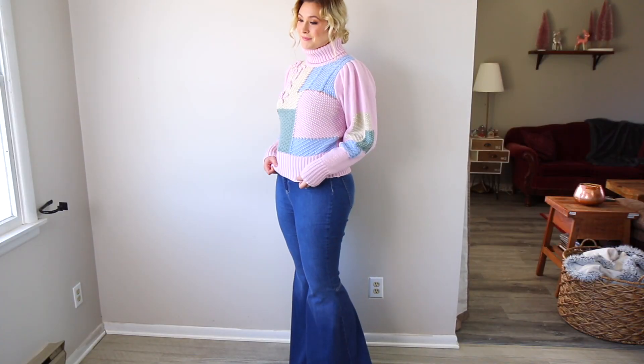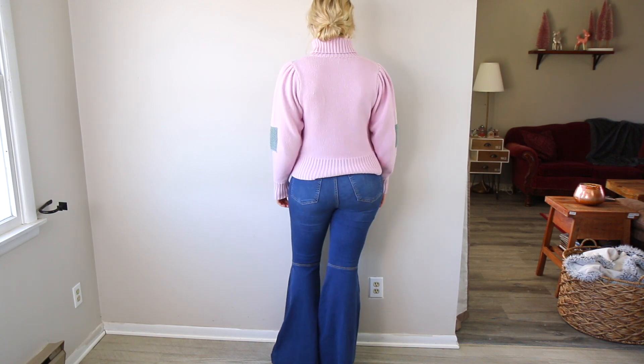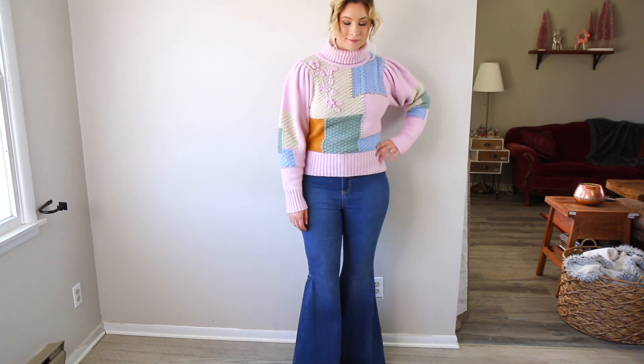If you get the high-waisted flare jeans, you can really get away with oversized, fitted, or cropped — any type of sweater you have, you can wear with the flares. This pair in particular you can do so much more with. I just wanted to give you some ideas on how I personally have been wearing them, but there's definitely way more that I didn't even touch on.